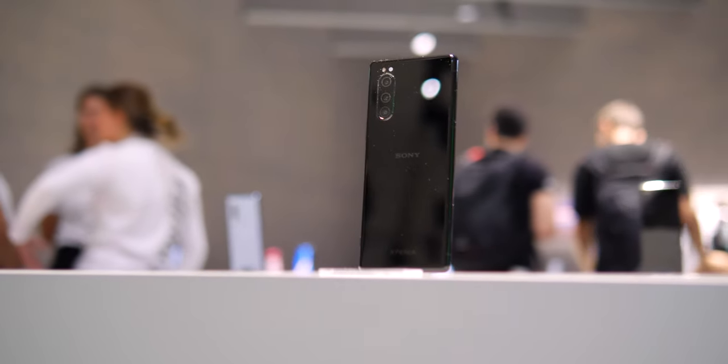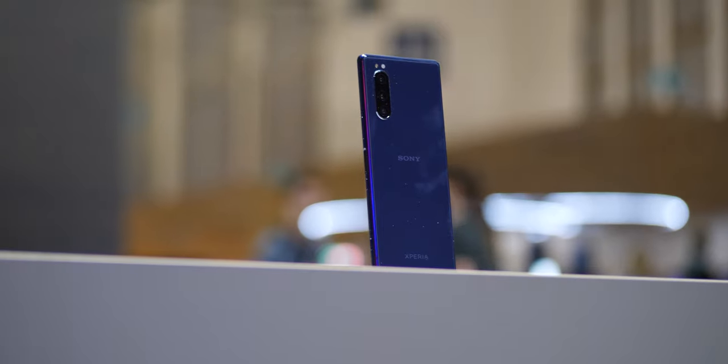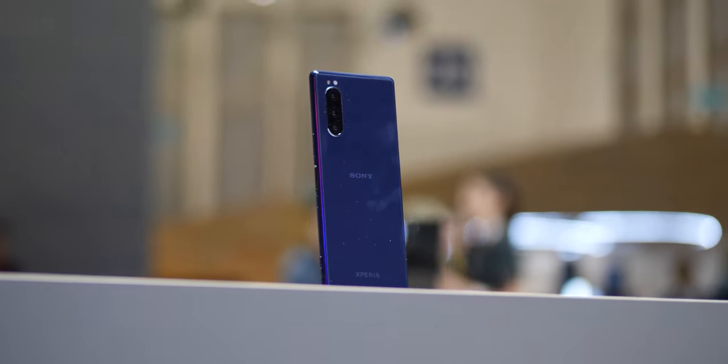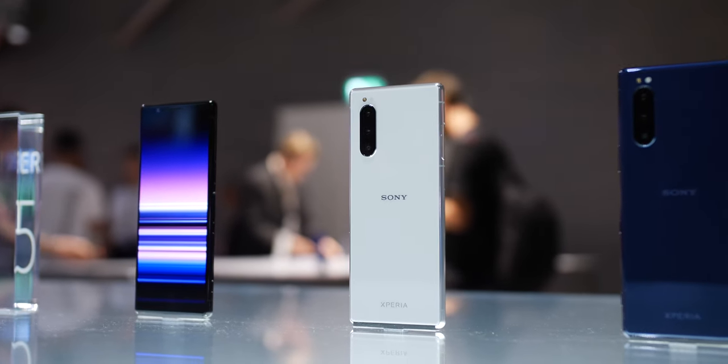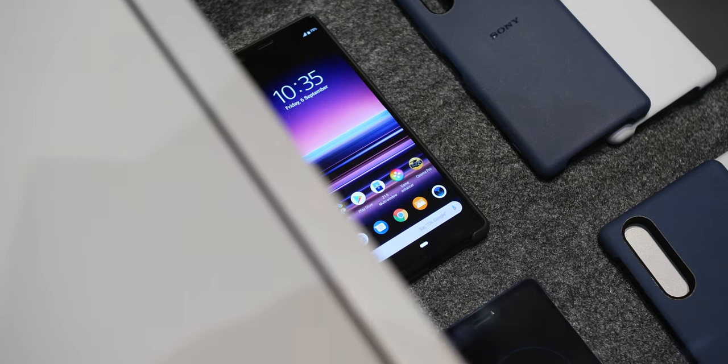And of course that's where the Xperia 5 hopes to be — in more hands around the globe. With the right pricing it could be a bigger hit than its sibling the Xperia 1, but for now it seems like a pretty solid overall smartphone. Until the full review, this is Damien with 9to5Google — thanks for watching, and I will speak to you later.